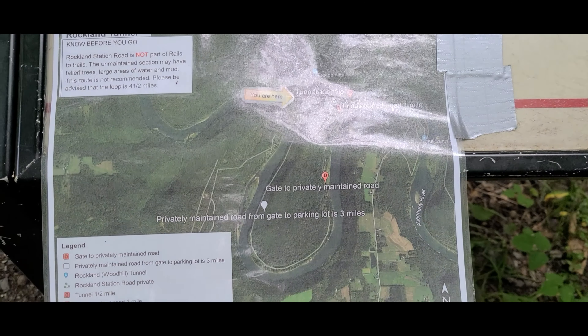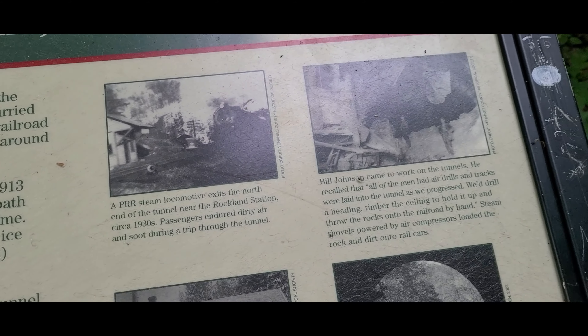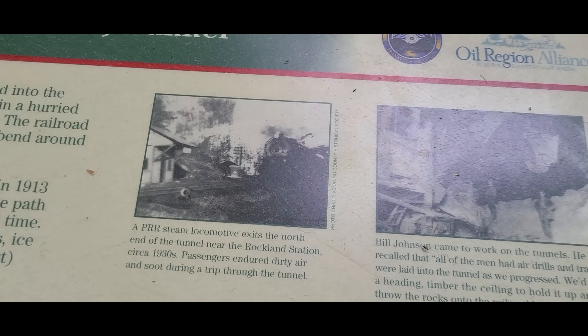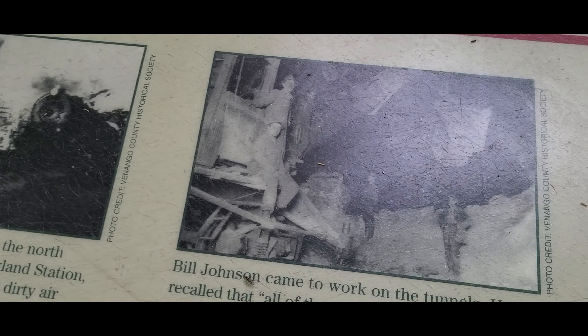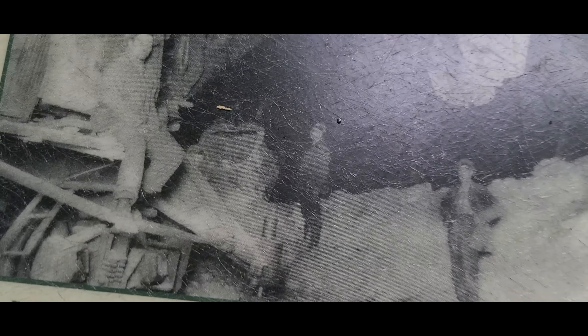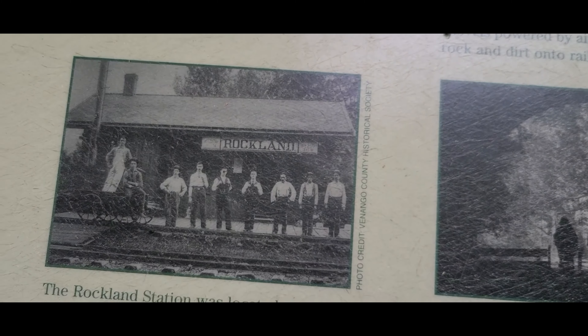Here is the information plaque on the tunnel. If you would like to read it, just give it a pause. That's Danny, in case you are wondering.